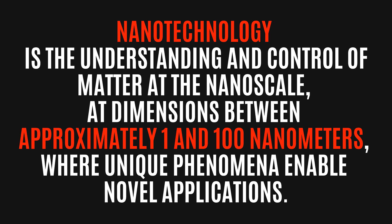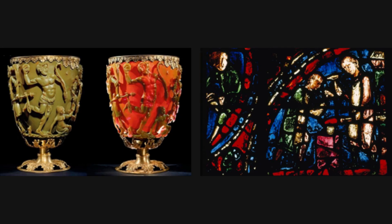You may not realize this, but nanomaterials have been used for centuries. Unlike bulk gold, which is yellow in color, gold nanoparticles can be red in color, such as in the Lycurgus Cup, which dates back to the Roman Empire, or the stained glass from a medieval church window. Gold nanoparticles can also be orange or purple in color because their color depends on the particle size.